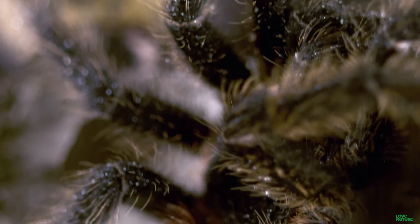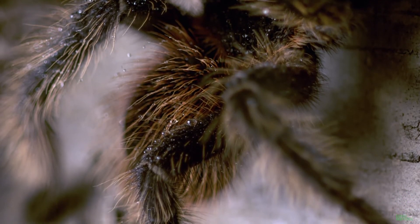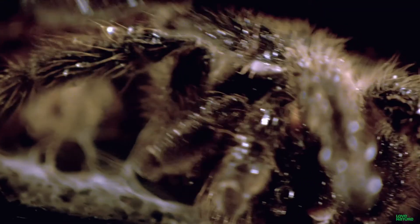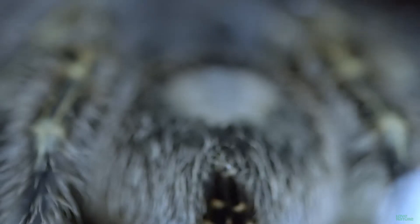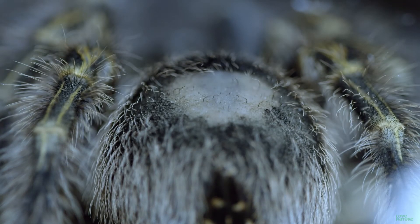Tarantulas have one more weapon in their arsenal: sharp, deadly barbs they throw at you like daggers. The body of the tarantula is covered with bristles called urticating hairs — little barbed hairs they will throw at their attacker, causing irritation. See the bald spot on this tarantula? It's not rocking the Costanza for nothing — it's bald because it's been throwing barbs.